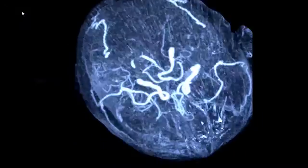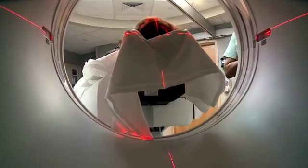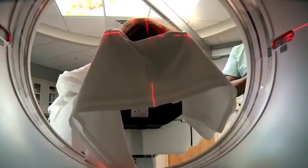During a stroke, a person is losing 2 million brain cells per minute. That's a lot of brain damage. We do everything we can to reverse that damage, and the sooner we can treat a person, even if it's a matter of minutes, makes a big difference.